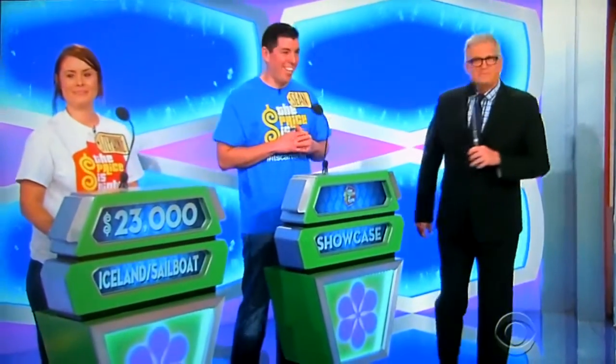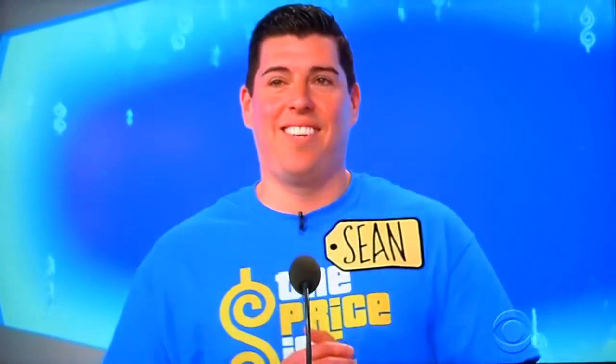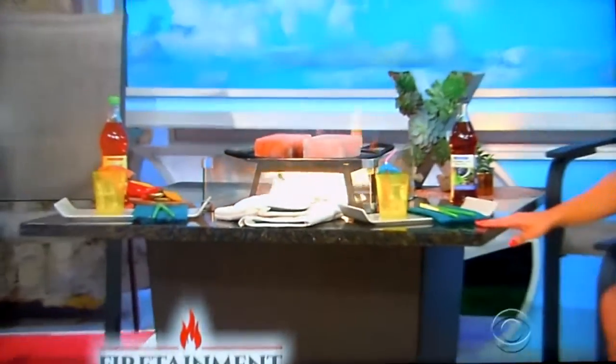Sean, ready? Ready. Take it away, George. Sean, this showcase is your past, present, and future all in one. And it starts with you and your friends reminiscing about the past around your new fire table. Couple in your outdoor living space with this all-season propane gas fire table, which features a ceramic-coated cooking mount, five-piece cooking accessory kit included from Firetainment.